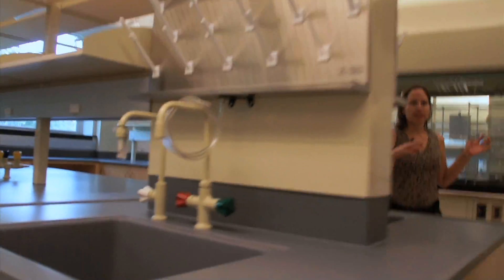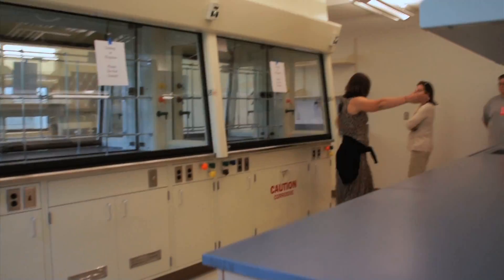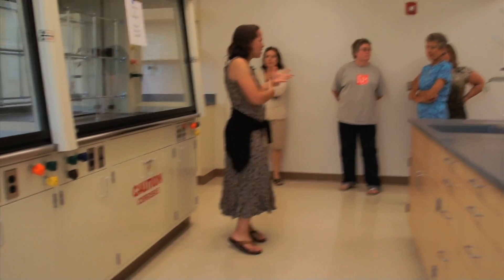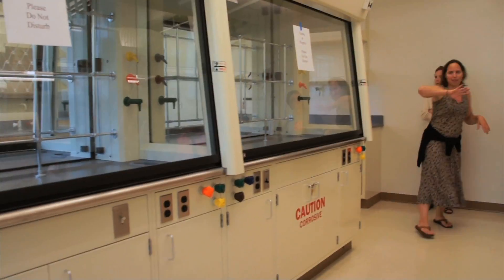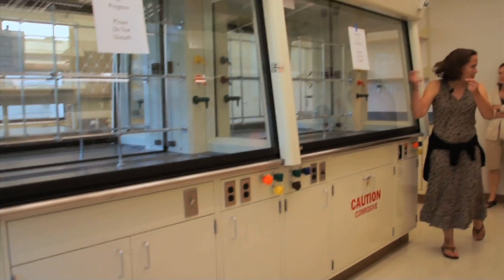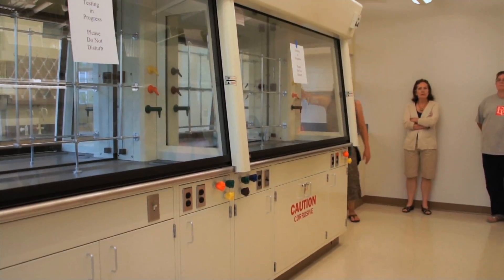Dr. Joe and Dr. Fantini do synthetic organic work, so they require hoods — those hoods for working with volatile organic chemicals. They needed eight hoods and wanted a shared space. You can imagine that would really cut the space up and eliminate sight lines, so we have these glass-back hoods. People will be talking to each other basically through the back of the hood and working at the same time, adding great sight lines through here.